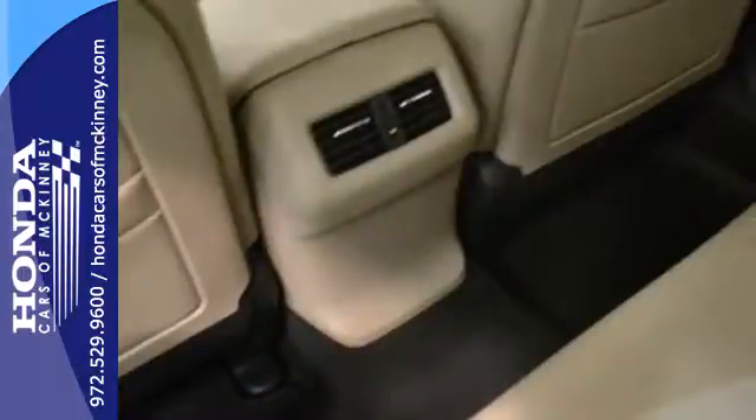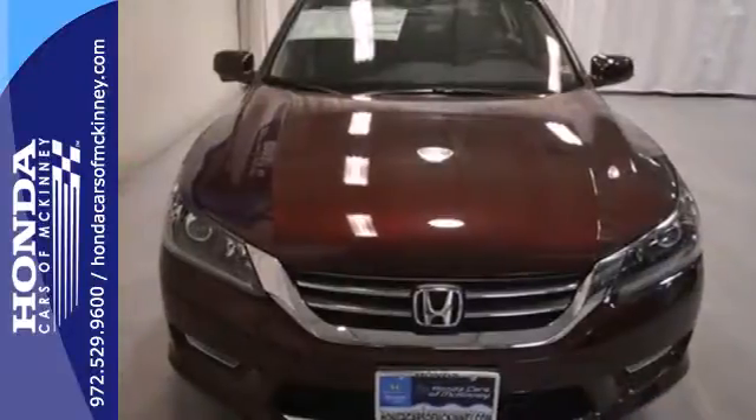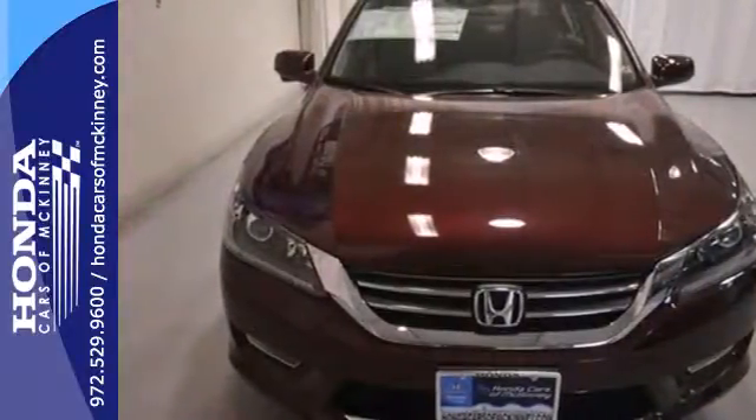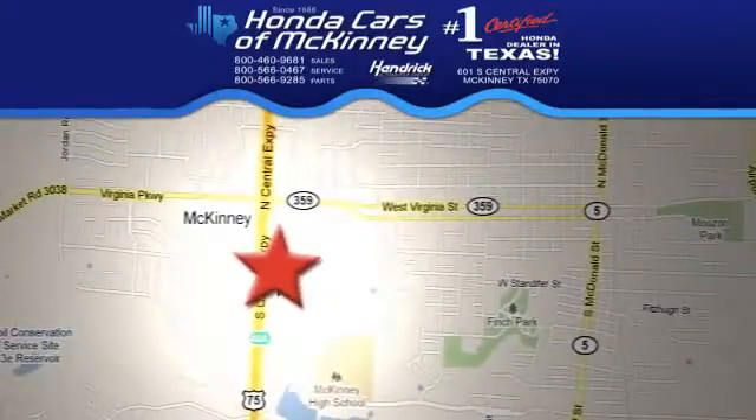You also get cruise control and alloy wheels. See this versatile 2013 Accord for yourself today. Stop in — we're conveniently located on Highway 75, northbound exit 40A in McKinney.